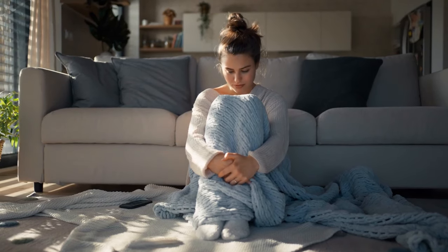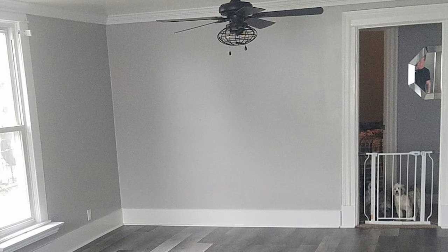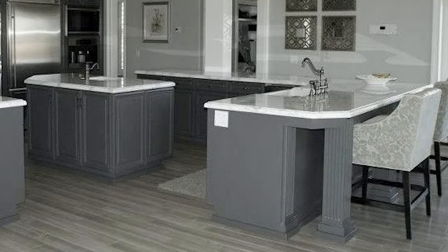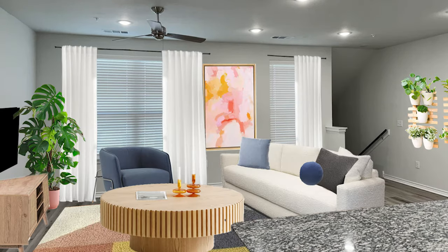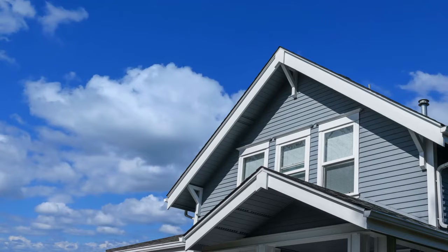So you have an all-gray home and it is making you depressed. The walls are gray, the trim's gray, the cabinets are gray, the floors are gray, and now your soul is also gray. What can you do about it? Today we're going to be looking at this space here and turning it into something a lot more fun, a lot more vibrant, and something that you would actually want to live in — not just a space that kind of feels like you're renting.